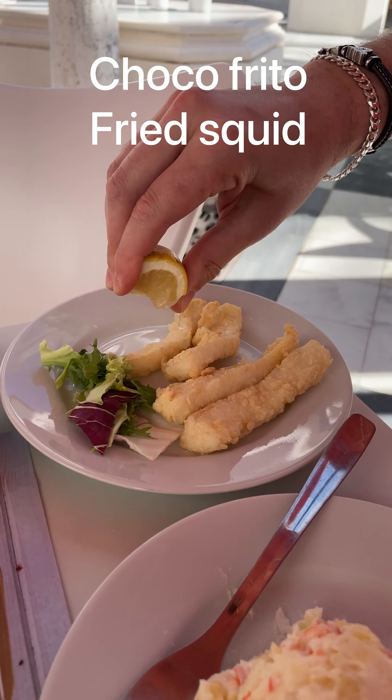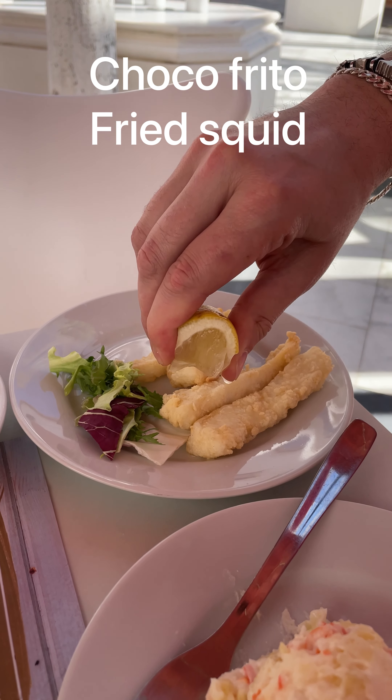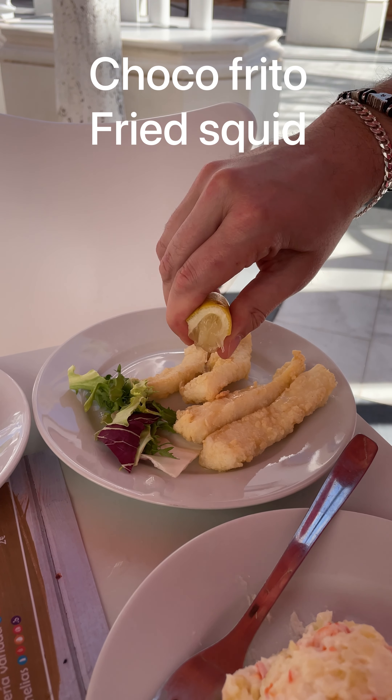Chocos — little squids. Normally the smaller one is the one and a half. They have a big one too, cut up.